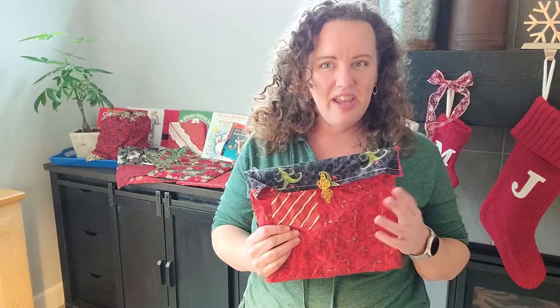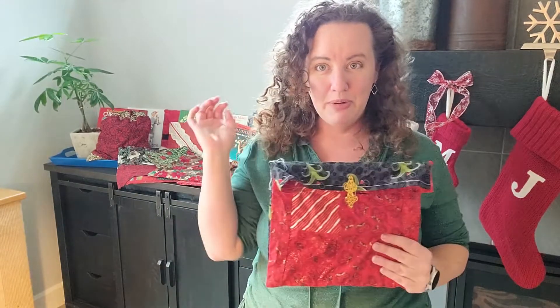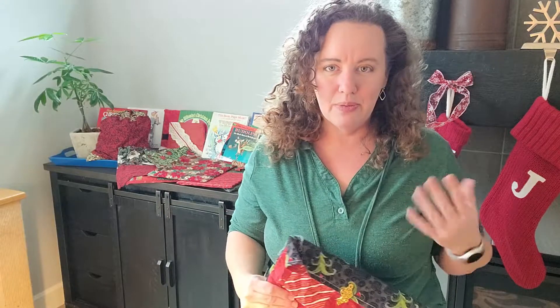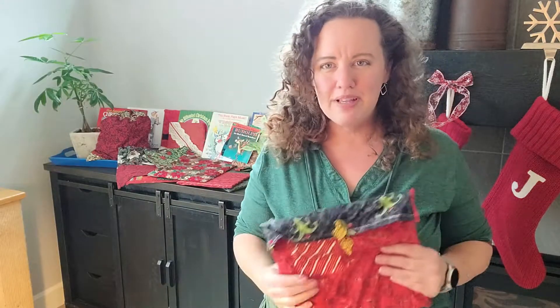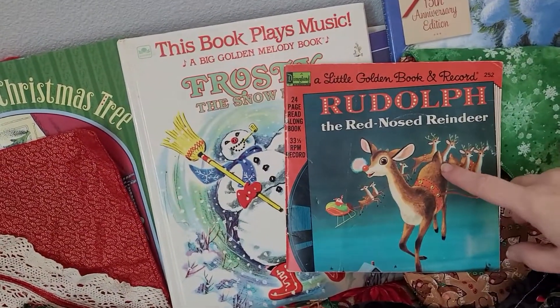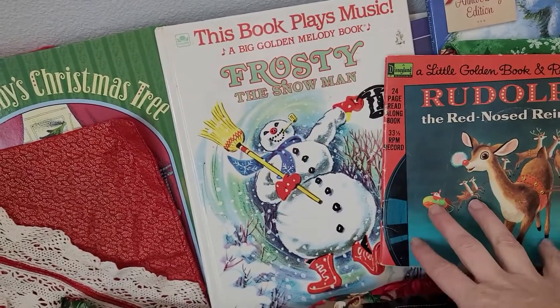It's kind of like a Christmas book advent calendar. Every morning we open up a Christmas book, and when the girls were little, we always would read the book. Now that they're almost 14, we read our favorite ones, and the other ones we just say, "Yay, remember this book?" But here, let me bring it in and show you some of our books. Of course, we have some of the classics, like Rudolph the Red-Nosed Reindeer and Frosty the Snowman, which we read every single year.